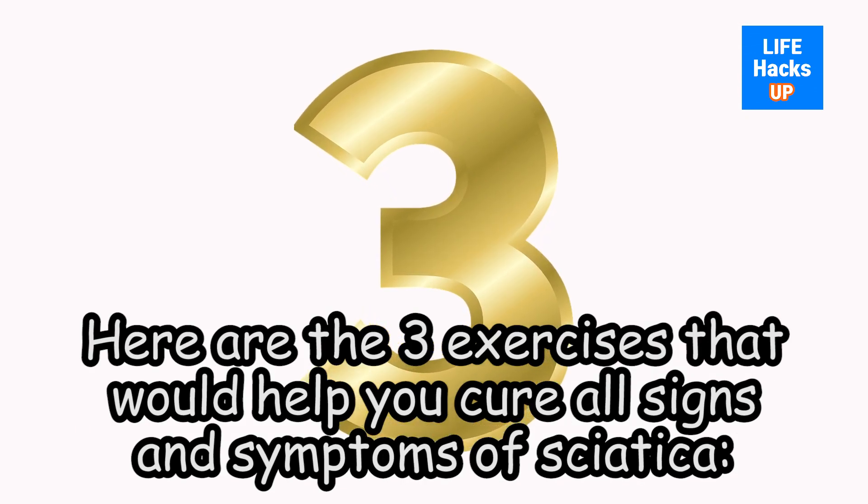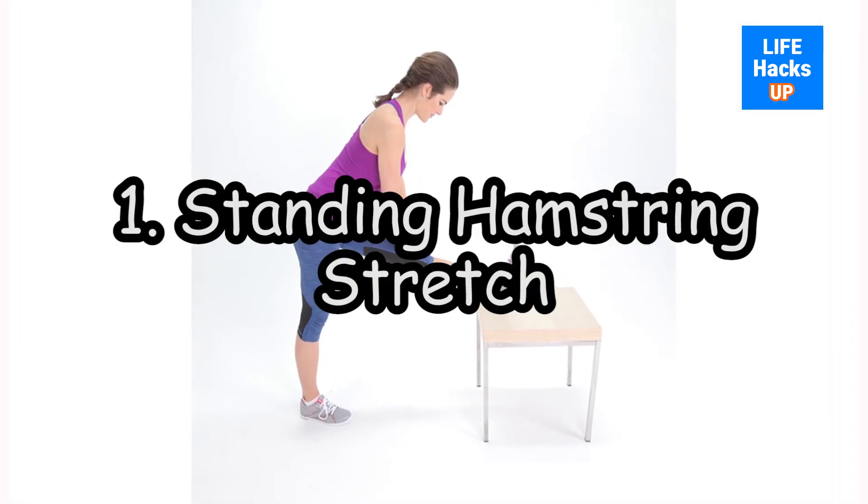Being habituated to sleeping on a mattress that is soft. Here are the three exercises that would help you cure all signs and symptoms of sciatica. Exercise 1: Standing Hamstring Stretch.